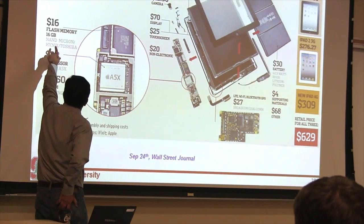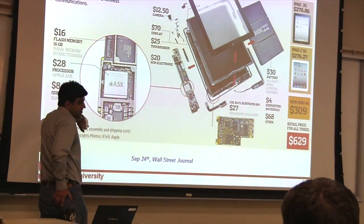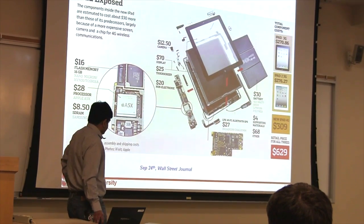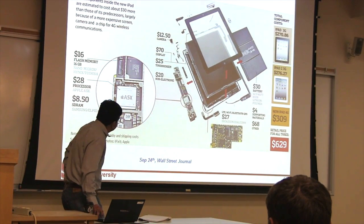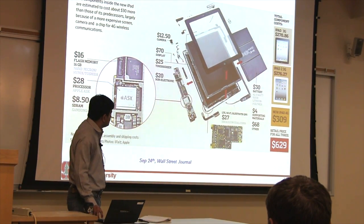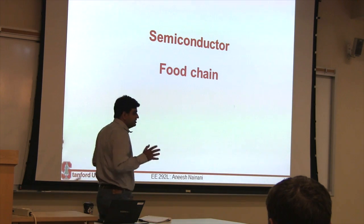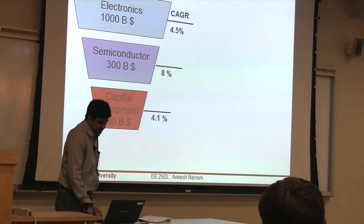So this was back in 2011. Flash memory used to cost a dollar per gigabyte. Now it's $0.70 per gigabyte, and it keeps on falling. Apple will still charge you $100 for 16 GB. So how does it affect the semiconductor food chain? Let me tie it together.